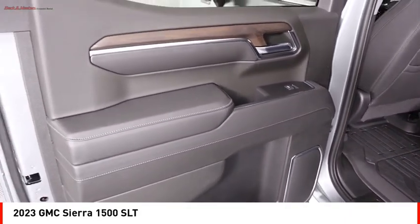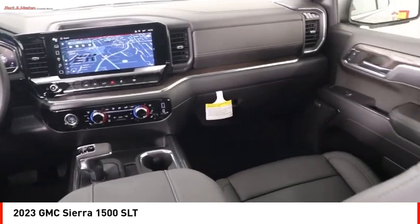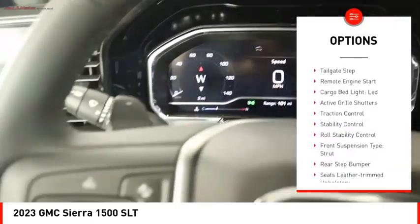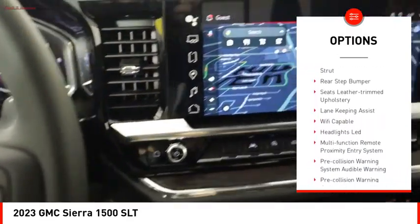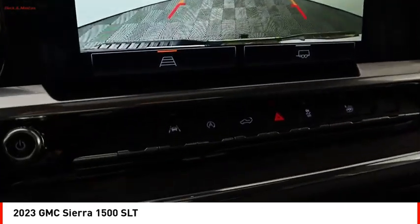Power and advanced technology can both be found in this fantastic truck. Here are some of this vehicle's great options: power windows with safety reverse, tailgate step, remote engine start, cargo bed light, LED active grille shutters, traction control, and stability control.